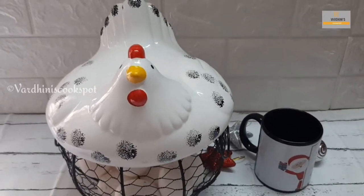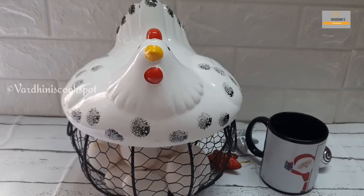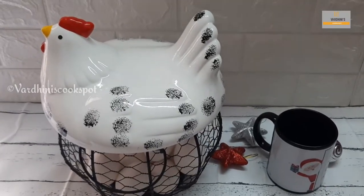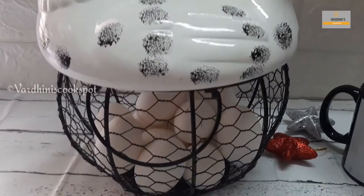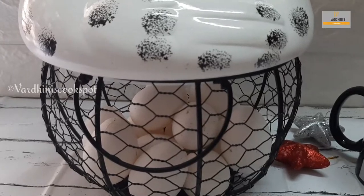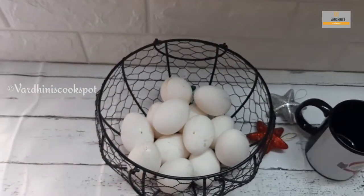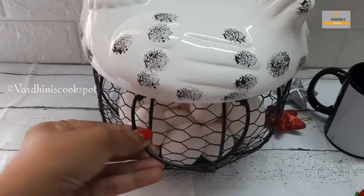Firstly, this is a beautiful rooster egg basket. It is rooster-shaped and made of ceramic. The bottom is a metal mesh basket. It can hold a total of 30 to 35 eggs. I will share all the products in this video so you can check them out and see the pricing.